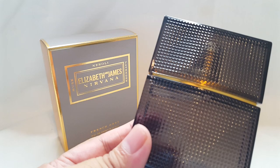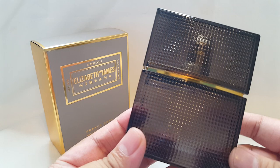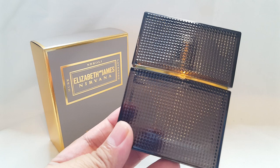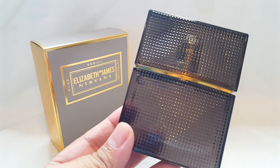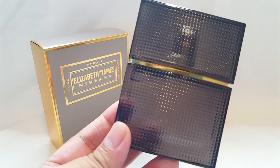That concludes my series of unboxing perfumes from the Elizabeth and James Nirvana collection. Hopefully I can get my hands on the Nirvana Black and White one day — they're a bit harder to find, but I think I should pick those up because I've loved everything so far. I've heard good things about the White and Black as well. I hope you guys enjoyed this quick video and I will see you soon. Take care, bye!